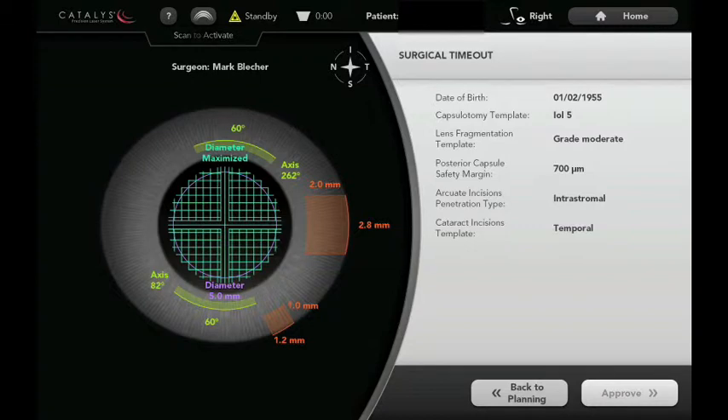We're going to show you some information and some surgical video on using this laser in cataracts. This is a video of an actual femtosecond laser-assisted cataract surgery. You can see the programming screen for the laser where we can set each of the parameters individually for each patient.